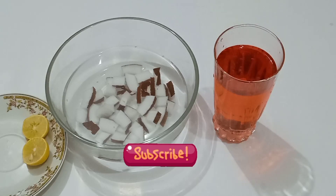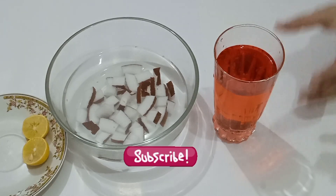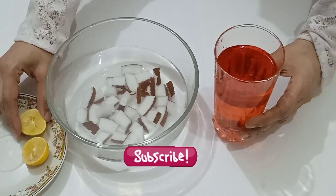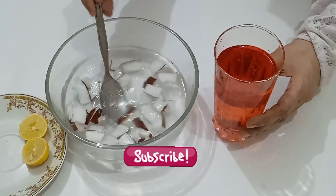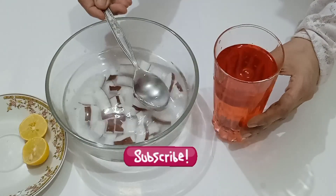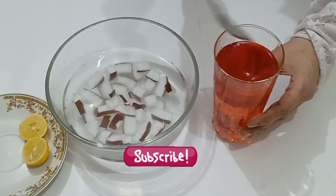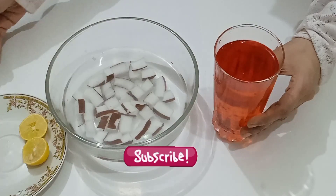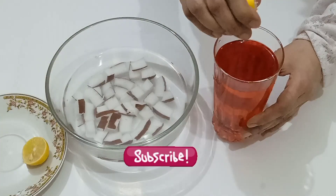The next beverage is lal sherbet, which is from the east and very famous there. This drink is made from fruit and herbs. I have already prepared it and now I'm going to add coconut alkaline water to make it more powerful and energetic for summer. I am also adding a few drops of lemon juice to make it healthier and more delicious.